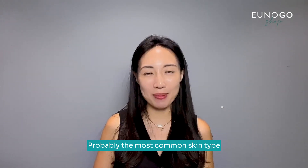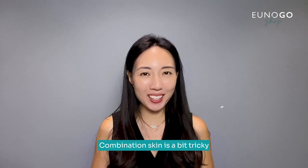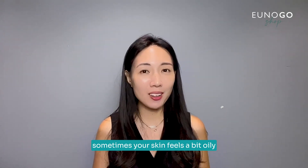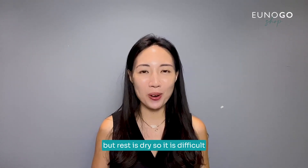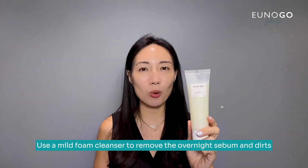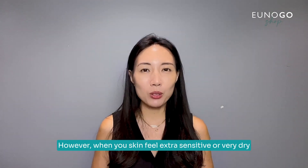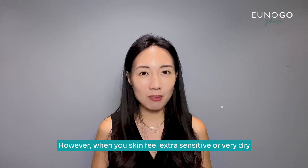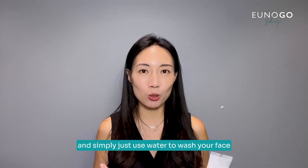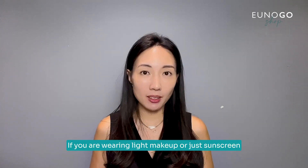Next is combination skin, probably the most common skin type. Combination skin is a bit tricky because sometimes your skin feels dry, sometimes a bit oily, or the T-zone feels oily but the rest is dry. In the morning, the default is to use a mild foam cleanser to remove overnight sebum and dirt. However, when your skin feels extra sensitive, very dry, or dehydrated, you can skip the product and simply use water to wash your face.